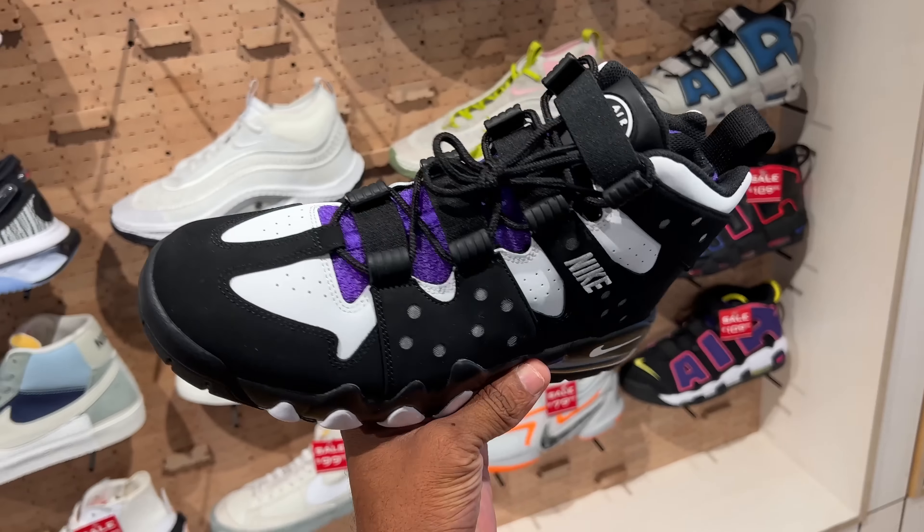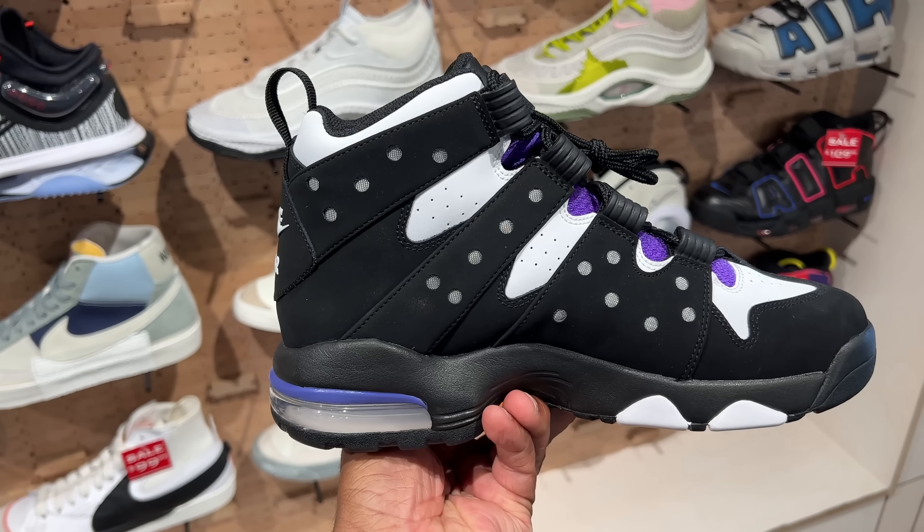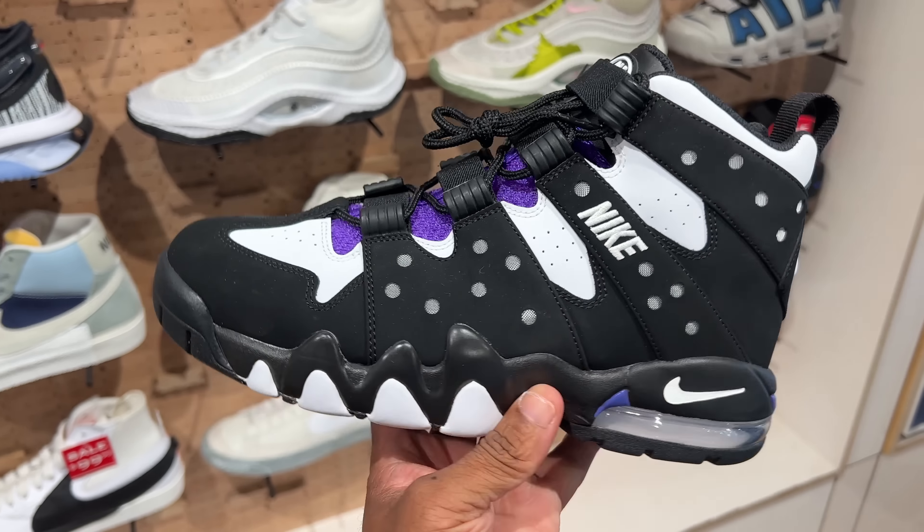Found these in Foot Locker. However, they don't got my size. Biggest size is like a 10 and a half, maybe a 10. But these are the Barclays.